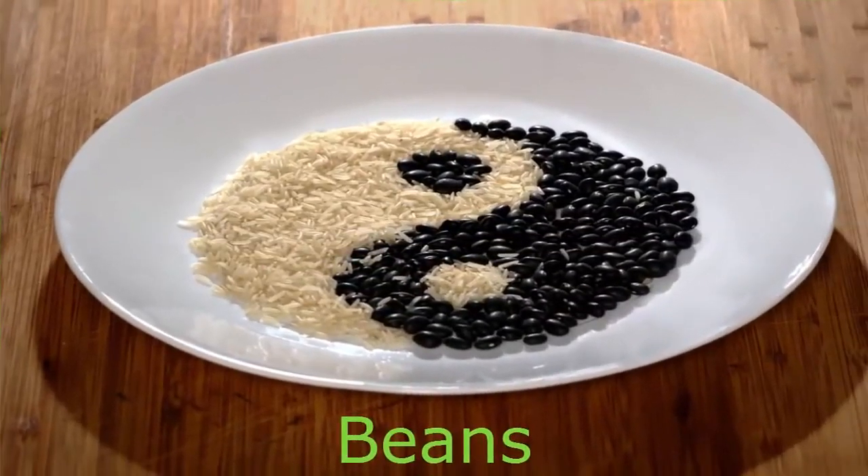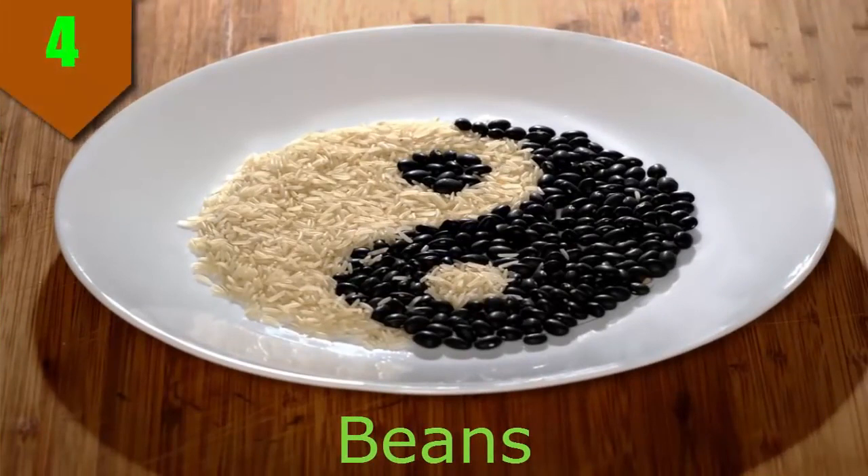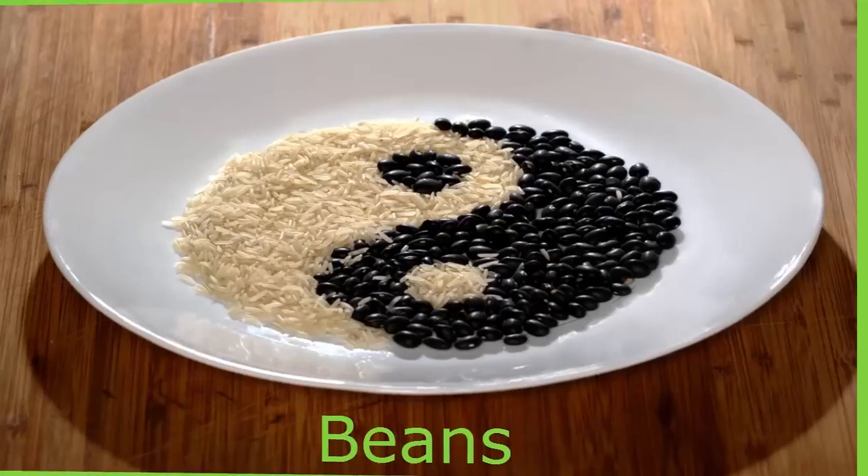Number 4. Beans. There may just be something to that old line — beans, beans, the magical fruit, of course. You probably know that beans are high in fiber and a good source of protein, but now there are even more reasons to include them in a diabetic diet.